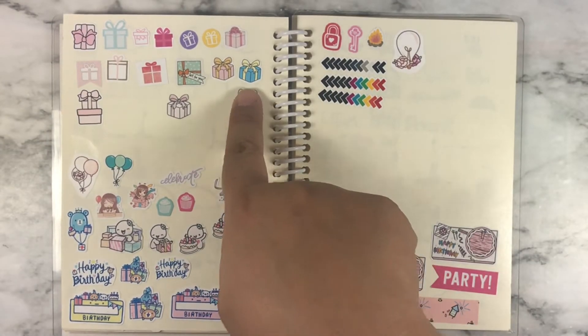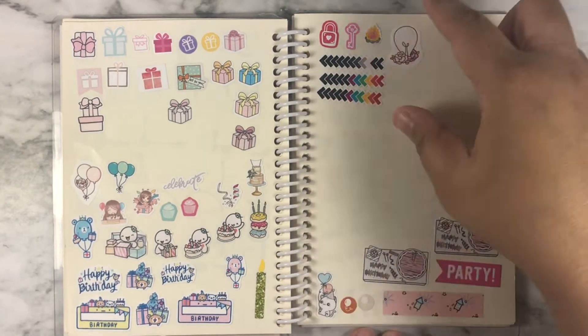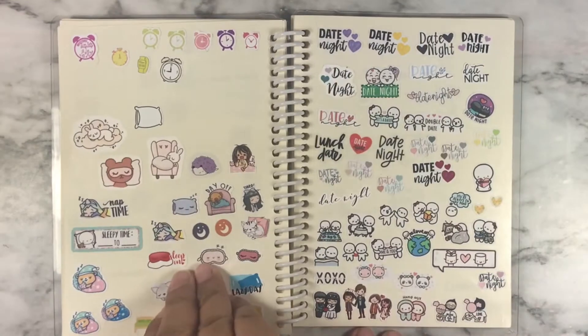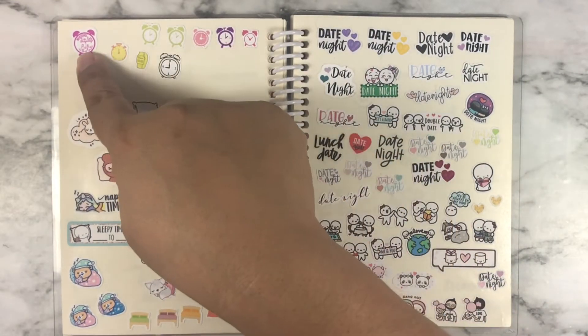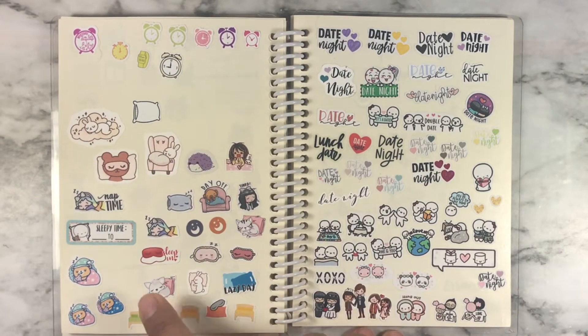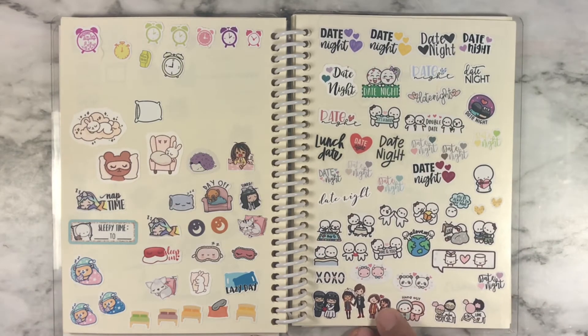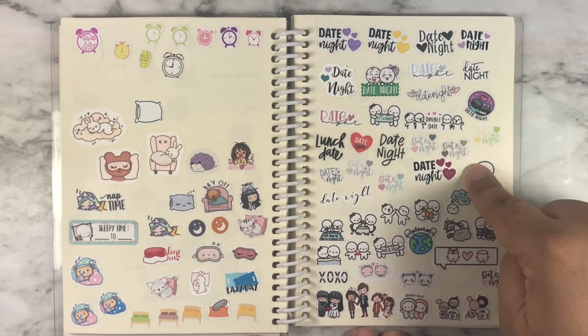This is all presents, birthdays — it bled onto this page. And this is just miscellaneous; I don't know where to put these. This is alarm clocks. And this part is anything to do with sleeping or beds. This is anything to do with couples or date nights — so anything to do with my husband goes on this page.